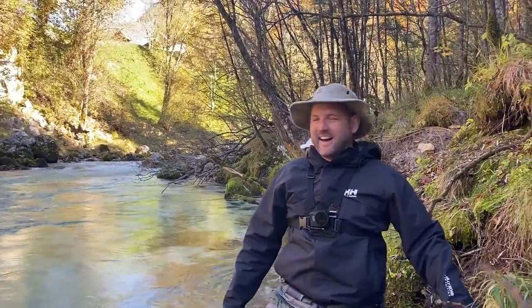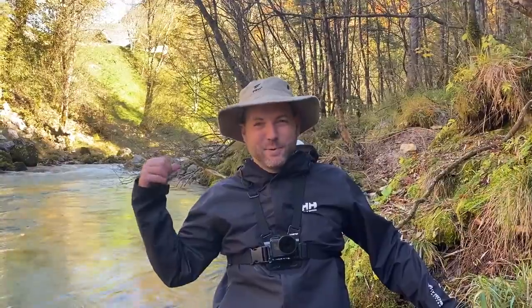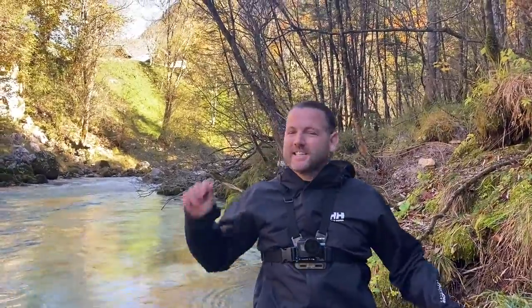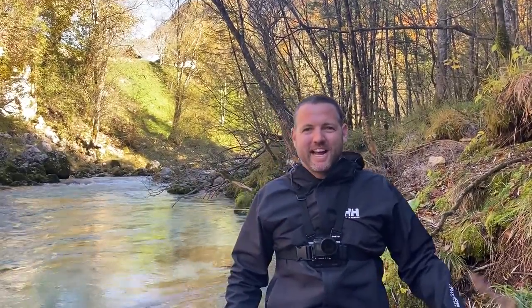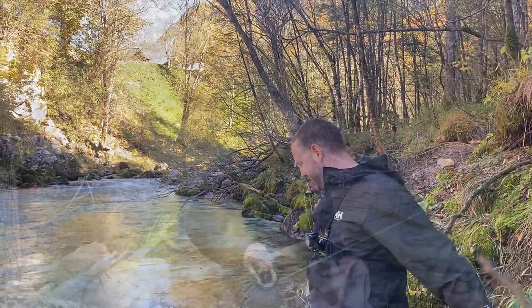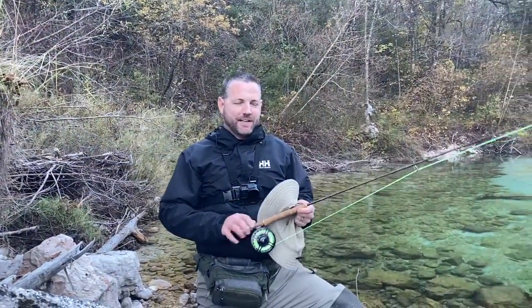We were just casting again at these marbles, spotting them — there's a bunch in this pool right here — and finally got one to take. There are trees everywhere, it's really difficult to get a good cast going and to mend the line properly with these different variations of currents. We got that marble and they're also a little spooky, but it's cool to catch them in these difficult conditions.